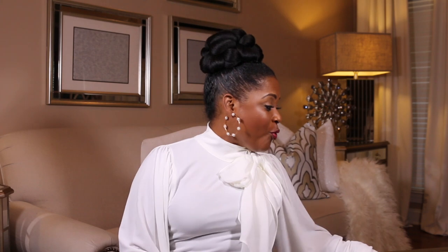So today I am so excited because we got mail. It is a mail day and I know it's been a long time since we've done mail day, but y'all I got mail from At Home with Nikki.